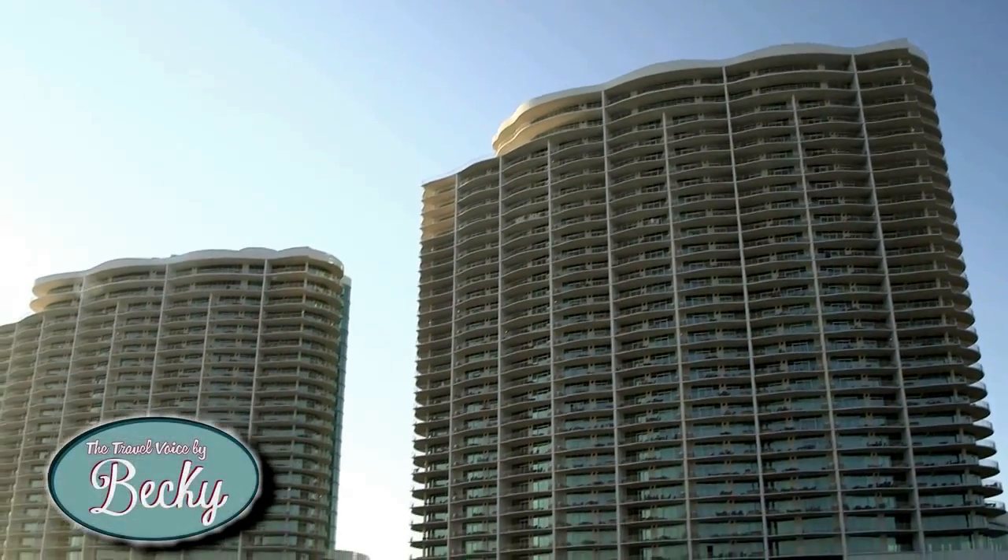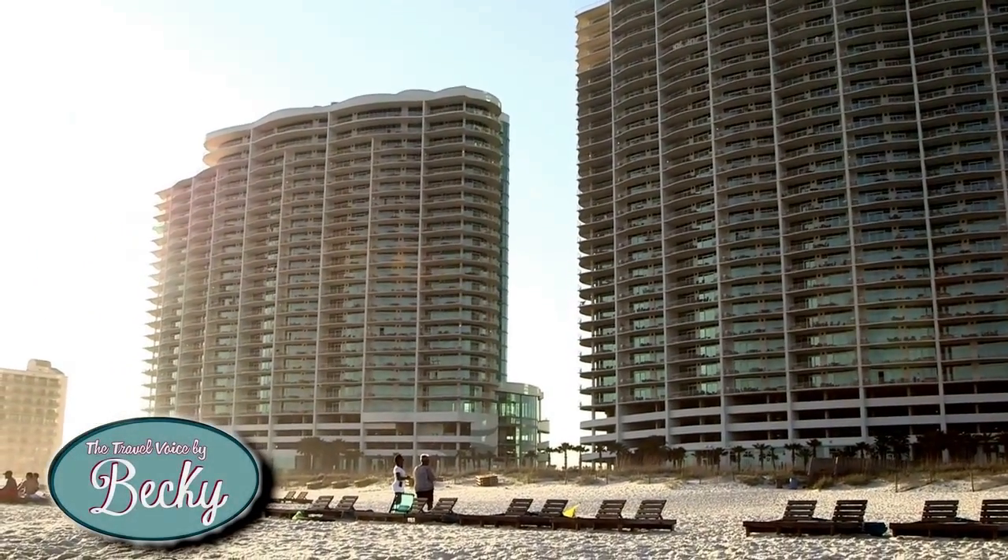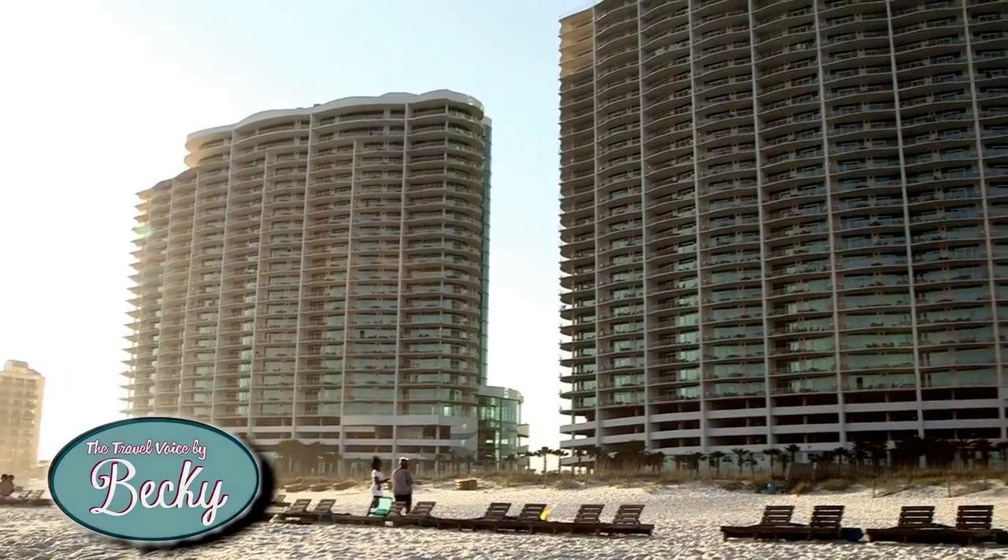I'm here today with Colby Turner, who has been with this company for over six years, so he knows everything about Turquoise. We're going to let him talk about the two towers we see here. He confirms: there are two towers — the tallest in Orange Beach. The one directly in front is 30 stories tall, and the other next to it is 24 stories.